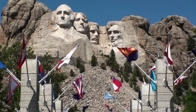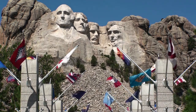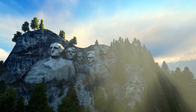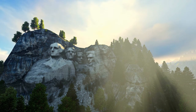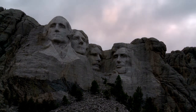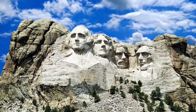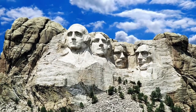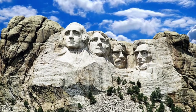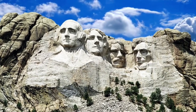The Mount Rushmore National Memorial is a large sculpture carved into Mount Rushmore in South Dakota's Black Hills region. The sculpture's about 60-foot-high granite faces symbolize U.S. Presidents George Washington, Thomas Jefferson, Theodore Roosevelt, and Abraham Lincoln. It was completed in 1941 under the guidance of Woodson Borglum and his son Lincoln. A museum with interactive displays is also available on the site.